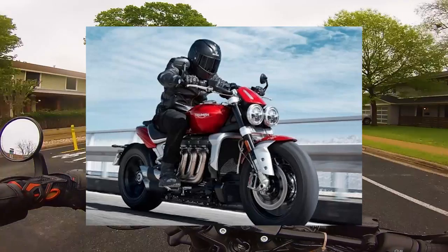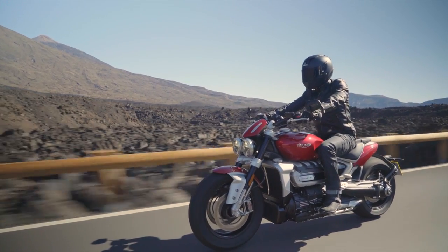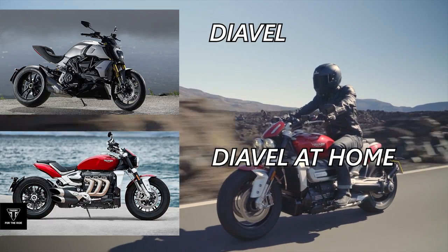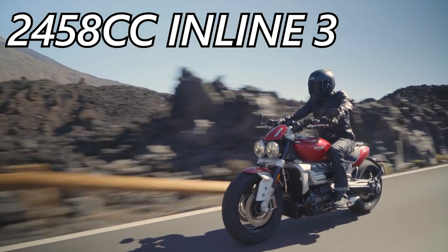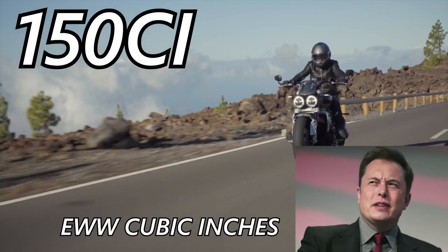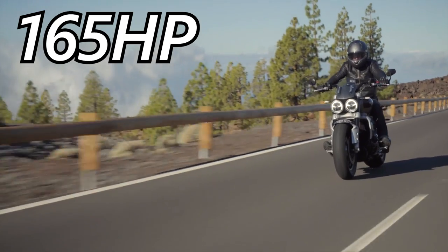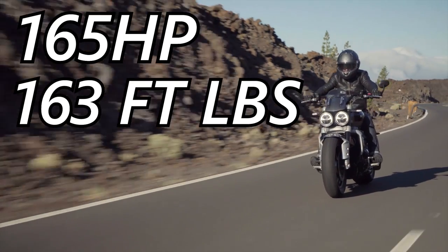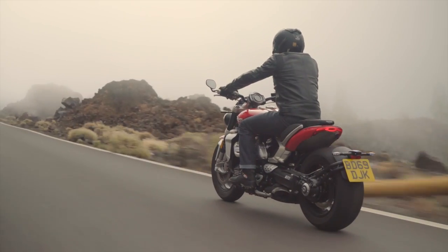Number seven is the Triumph Rocket 3. The Triumph takes the last place slot on this list, mostly for being a Diavel on steroids. It's gotta be the biggest triple in the world, displacing an enormous 2,458 cc's, or 150 cubic inches. That equates to only 165 horsepower and 163 foot-pounds of torque. I'm no engineer, but it seems to me an engine that big needs to be making way more power.